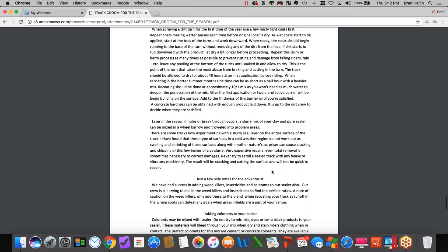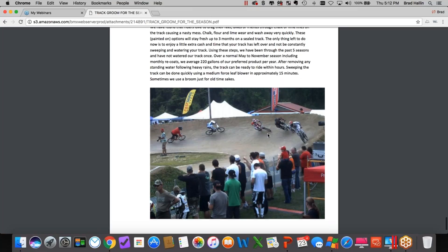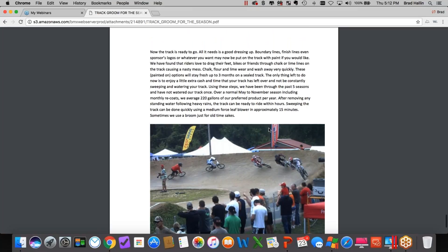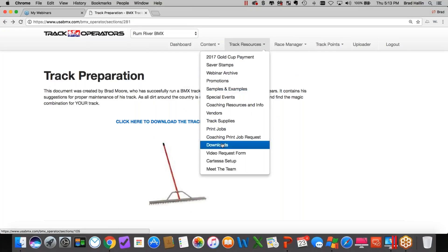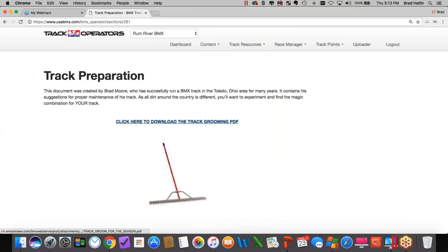He goes into sealing the turns and really talks about everything. This was not an asphalt-turn track, so he really has to do a lot of maintenance on the turns and has worked hard to learn the dirt and the chemicals to minimize that maintenance. This is a great document available on the Track Operator dashboard — go to Track Resources, Downloads, and there's now a Track Preparation link that will take you right to that PDF. Thank you to Brad Moore from Speedway BMX for getting that to us.